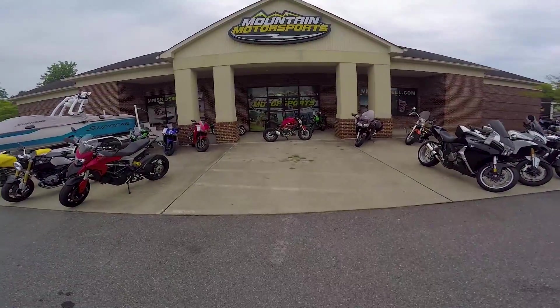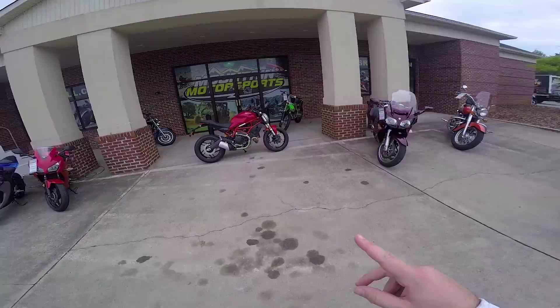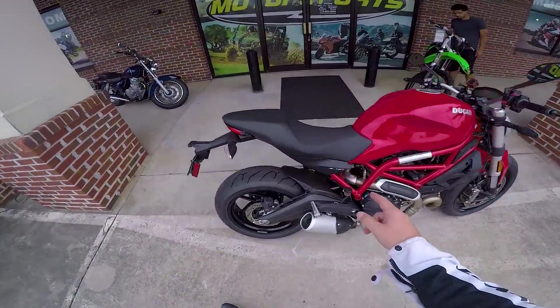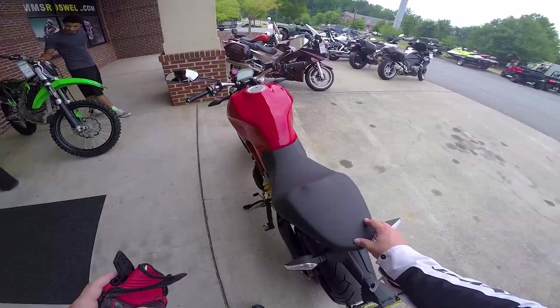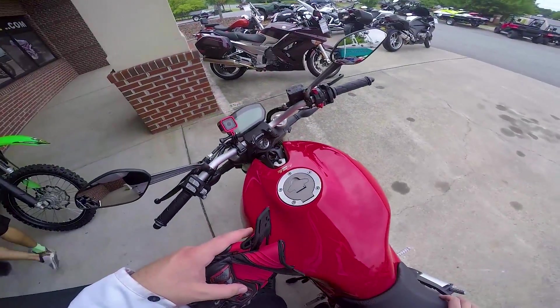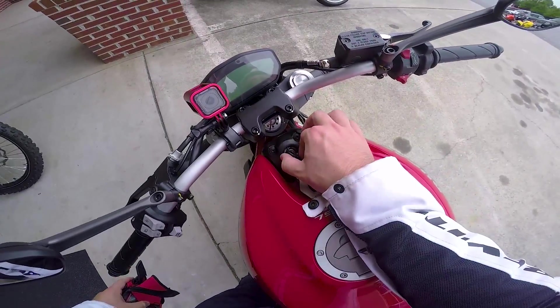What's going on guys, Chase on Two Wheels here with another first ride from Mountain Motorsports in Roswell. Today the Ducati - the baby Ducati Monster 797 - is getting the first ride. This is Ducati's smallest Monster they currently make, and it has a scrambler engine. Pretty excited to check it out, let us begin.